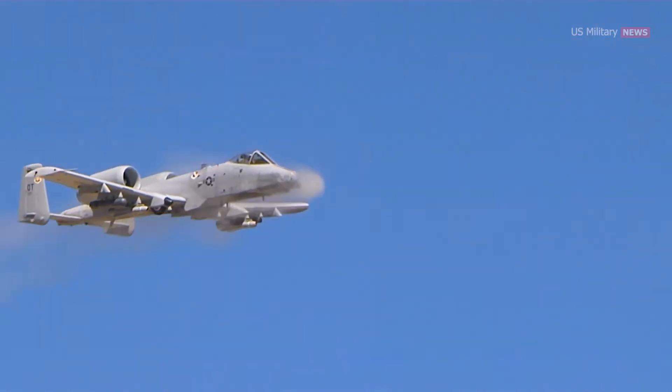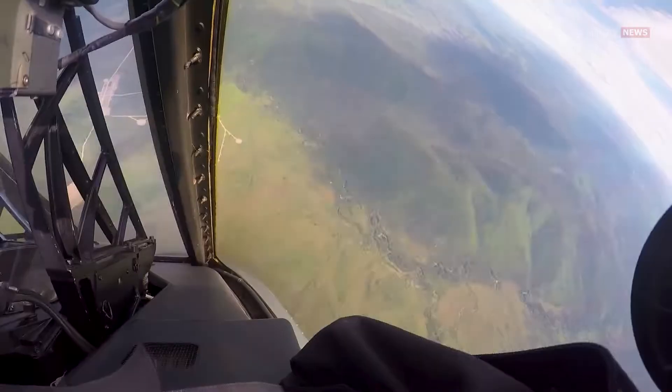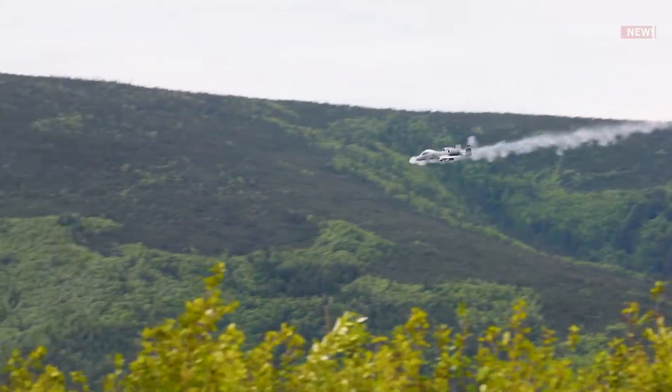With its distinctive sound and intimidating profile, the GAU-8 embodies air-to-ground dominance, striking fear into adversaries and providing crucial close air support to ground troops. Let's take a look at the awesome firepower of this gun.